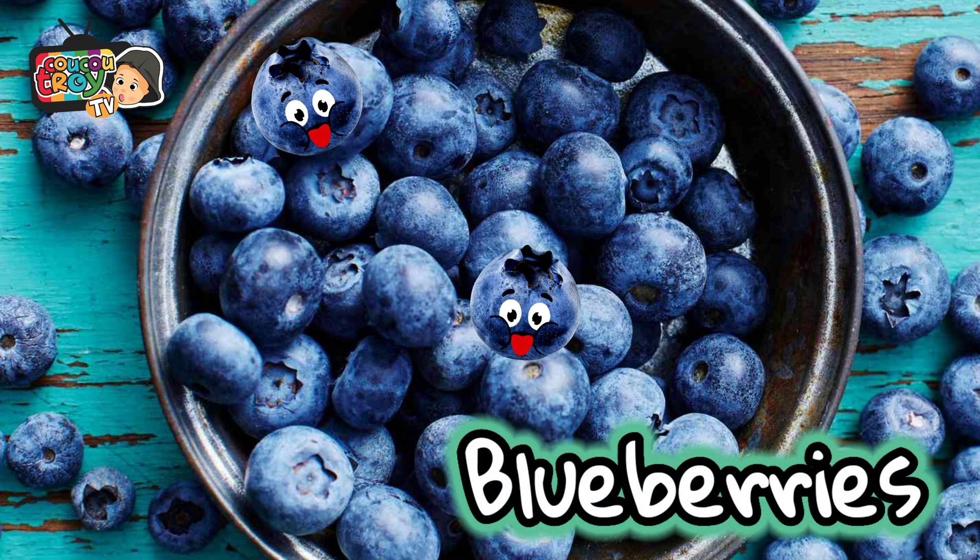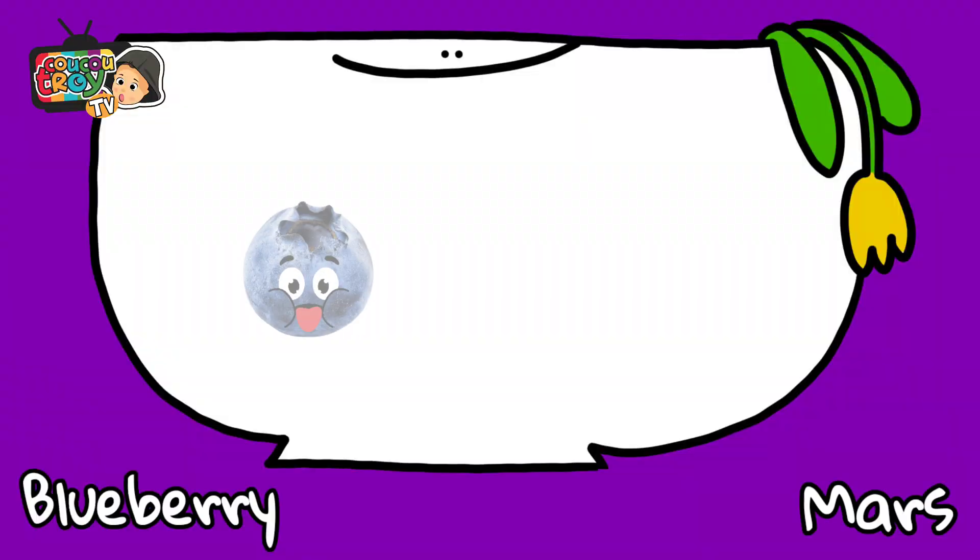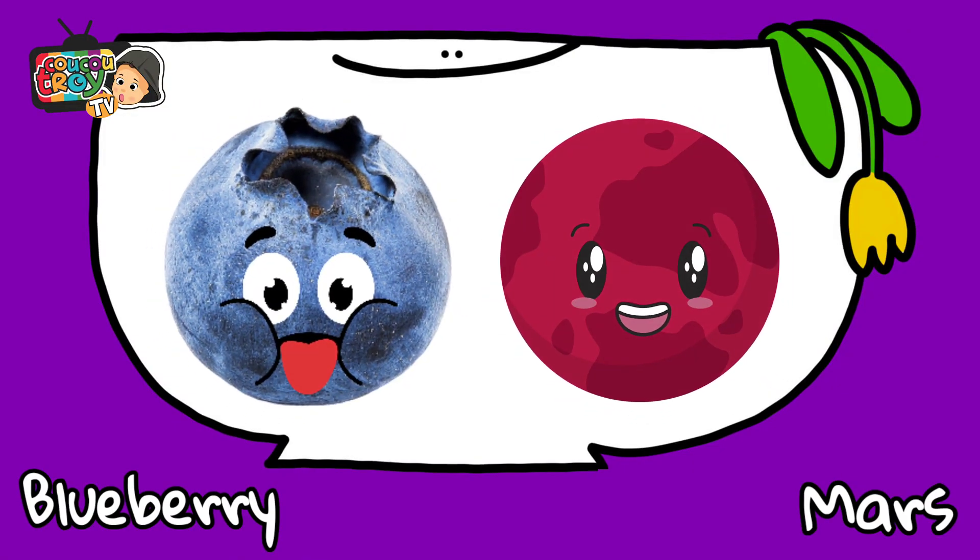These are blueberries. We can compare blueberry with the size of planet Mars.